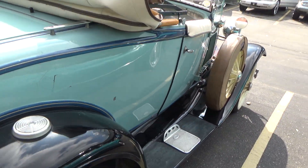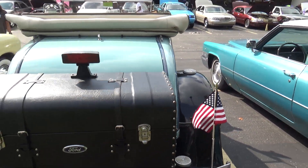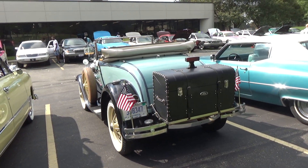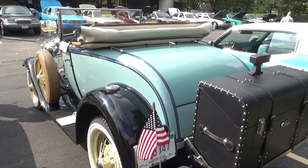Now this is something you don't see every day — made in 1931. My late father was born in 1932.